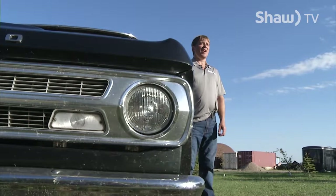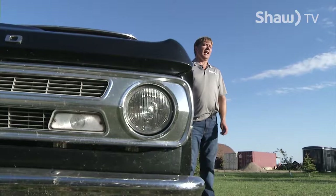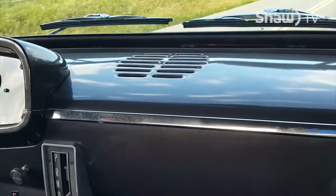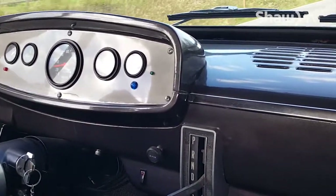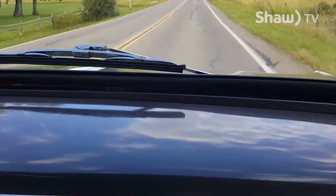It's a blast to drive because it's on a newer frame, so it handles very well. It brakes well, and it corners actually pretty good for a truck. Surprisingly, it only weighs about 3,800 pounds, which for a truck of any era is light.